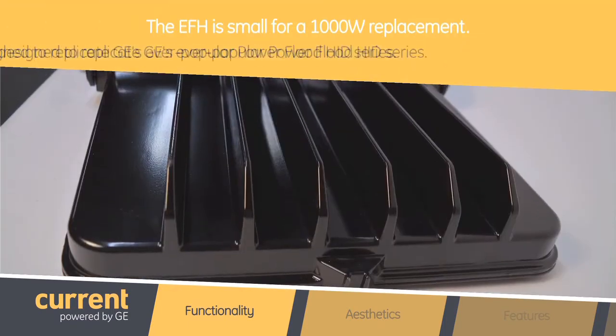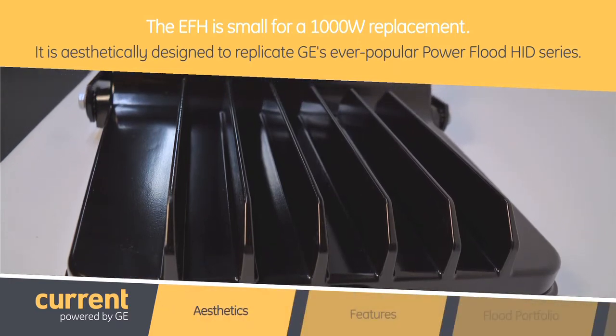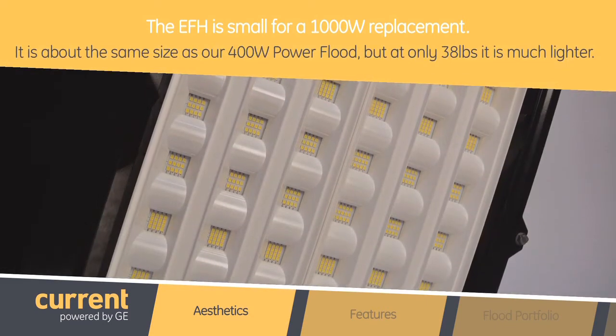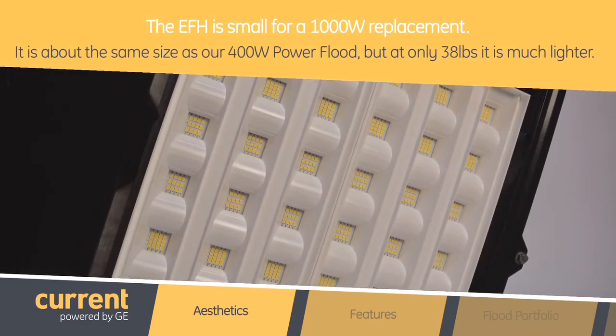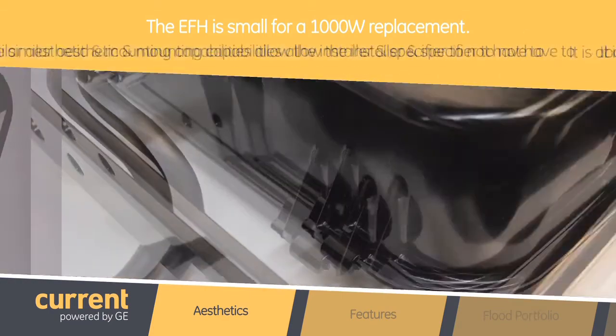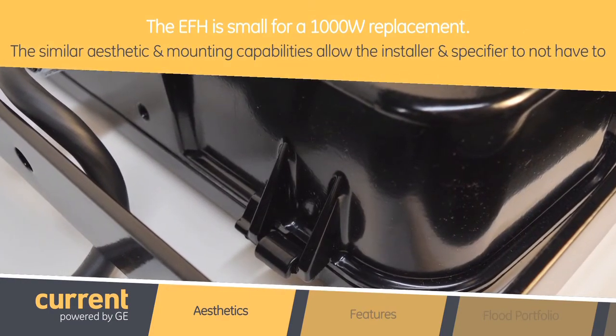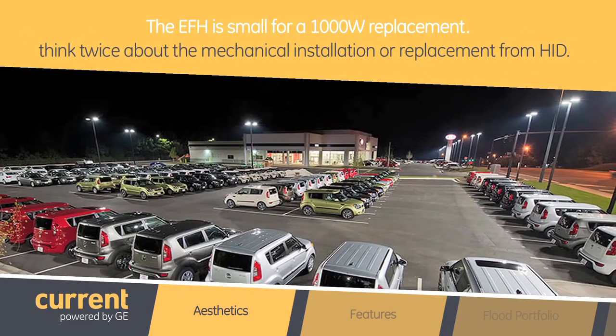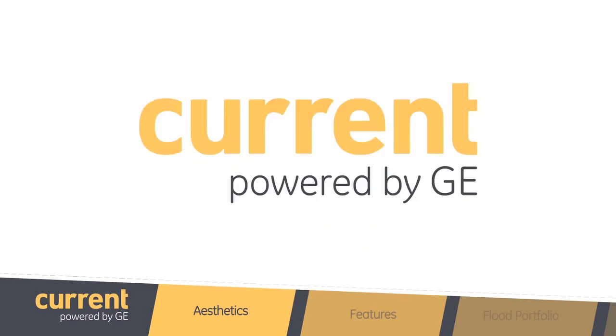For a 1000 watt replacement, I'm just amazed at how small it is. The Evolve EFH floodlight is aesthetically designed to replicate our ever-popular Power Flood HID series. It is about the same size as our 400 watt Power Flood, but at only 38 pounds it is much lighter. The similar aesthetic and mounting capabilities allow the installer and specifier to not have to think twice about mechanical installation or replacement from HID. The specifier can choose from many mounting options within our ordering logic with a trunnion mount alongside multiple knuckle mounting options.